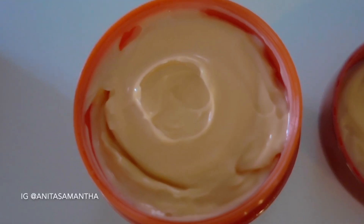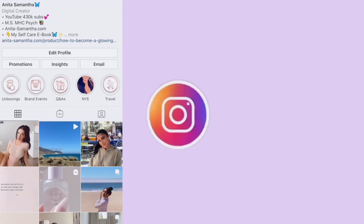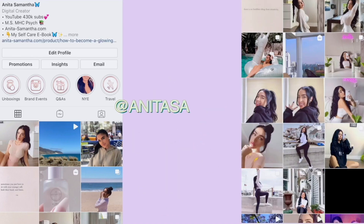Hi guys! In today's video, I'm showing you my top 5 must-have Amazon beauty finds for skincare, hair care, and so much more. These are affordable, life-changing products so I can't wait to share.